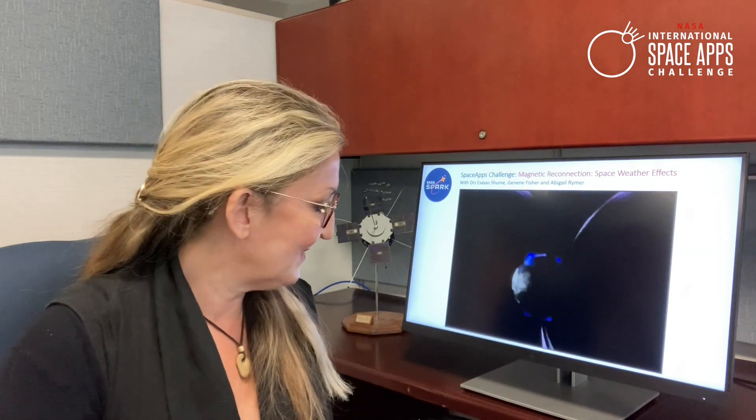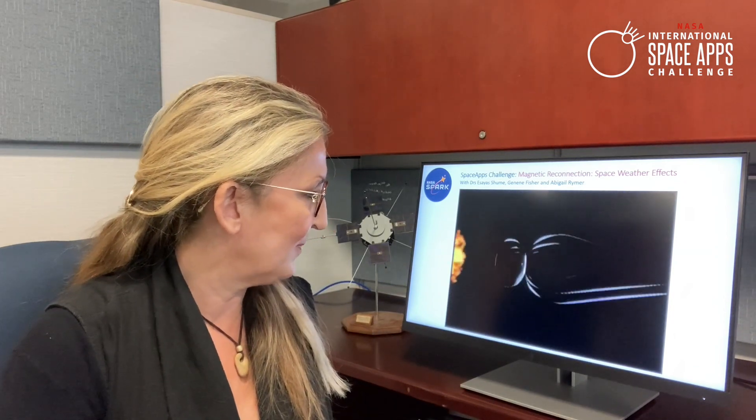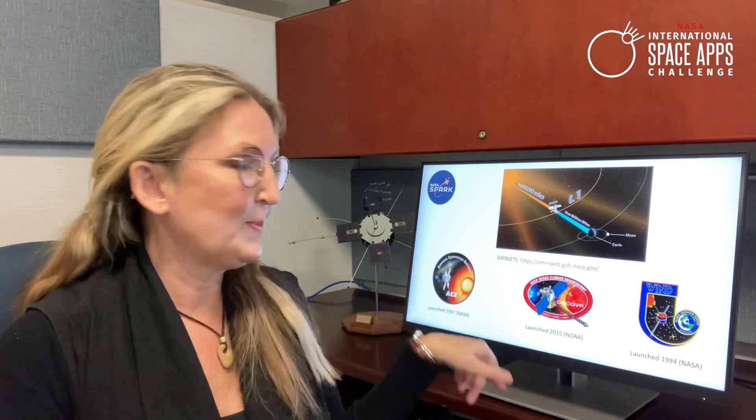We thought this was a great activity for data mining and we have a lot of data. In particular, we're going to focus on three spacecraft which are at the Lagrange 1 point, upstream of the Earth, roughly co-located with each other. Wind has been there since 1994, ACE has been there since 1997, and the most recent one is DSCOVR, which was launched in 2015.